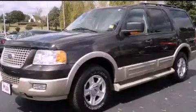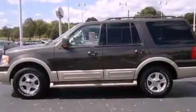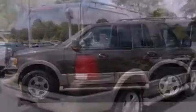This is a 2006 Ford Expedition, a big SUV for big fun. It has a 5.4-liter eight-cylinder engine and an automatic transmission.